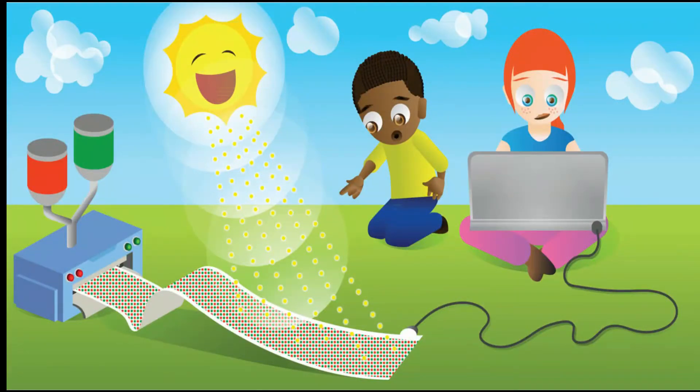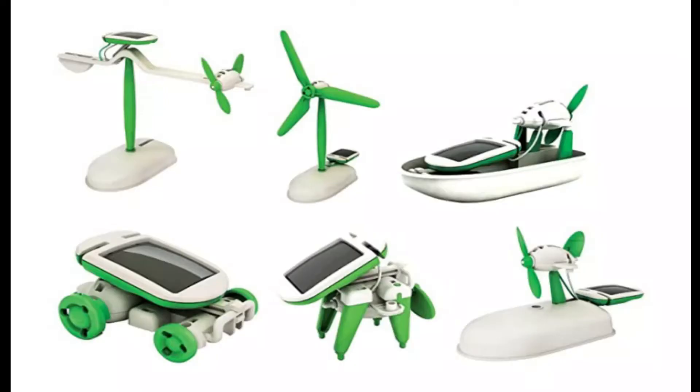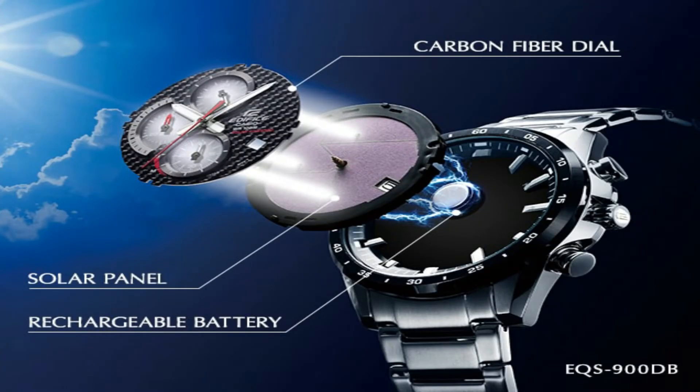Solar cells are used in a wide variety of applications like toys, watches, calculators, electric gadgets, remote lighting systems, cars, aircraft, ships, portable power supplies, water pumping, water treatment, and space satellites.